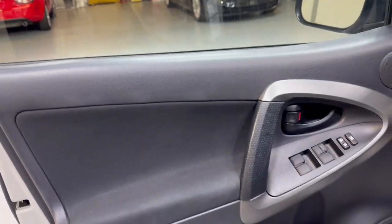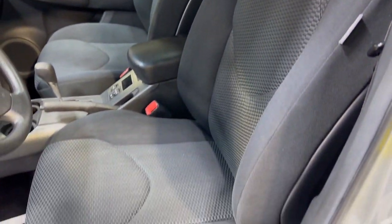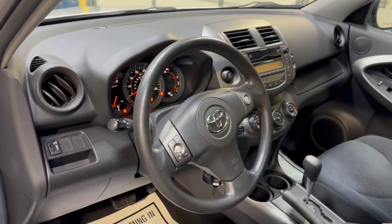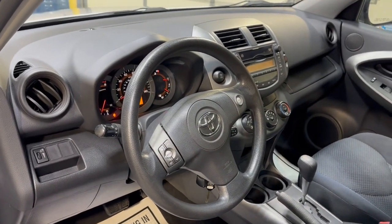It is nice and clean on the interior as well — power windows, power locks, power mirrors, cruise control, traction control, cloth interior in great shape, nice and clean. As I said, it's got the sports package and Bluetooth.